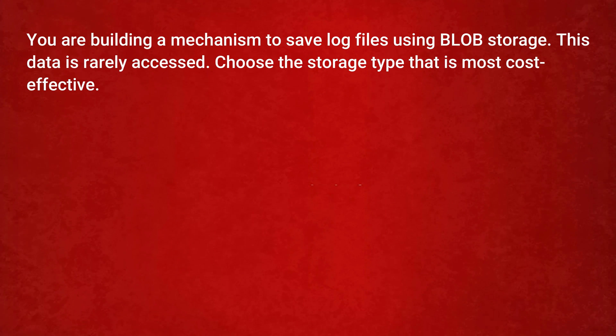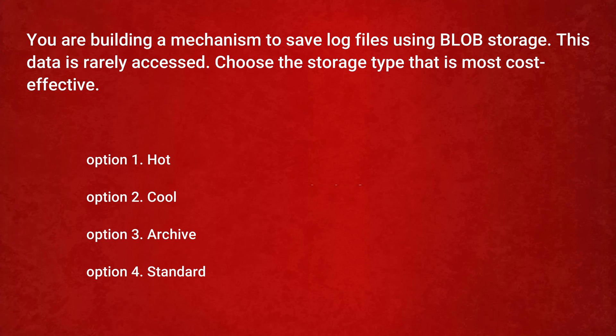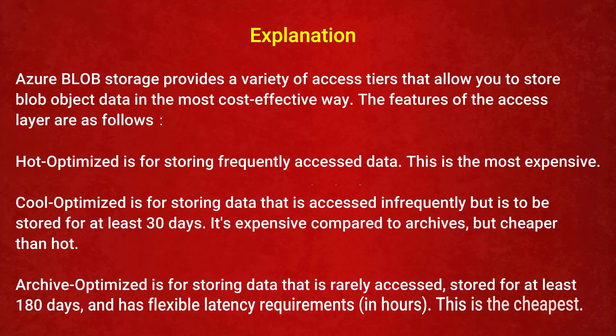The next question is: you are building a mechanism to save log files using blob storage, and this data is rarely accessed. Choose the most cost-effective storage type. Option 1: Hot. Option 2: Cool. Option 3: Archive. Option 4: Standard. The correct answer is Option 3: Archive. Hot is optimized for frequently accessed data and is the most expensive. Cool is for data accessed infrequently, stored for at least 30 days, and is cheaper than Hot. Archive is optimized for rarely accessed data stored for at least 180 days with flexible latency requirements in hours, and is the cheapest.